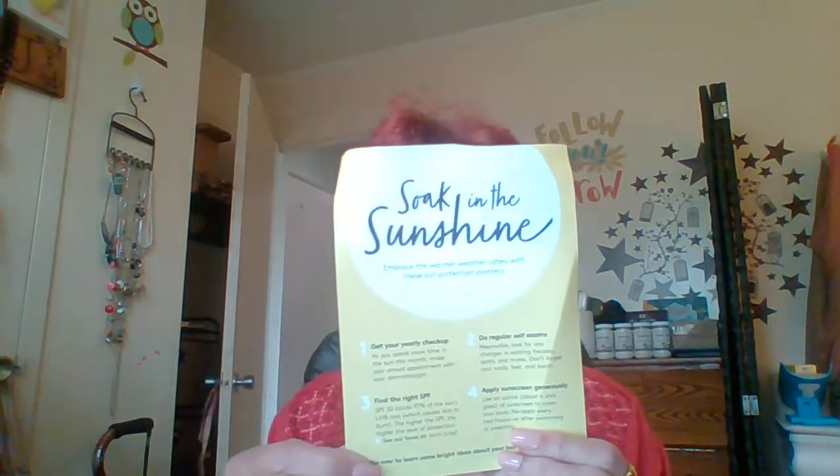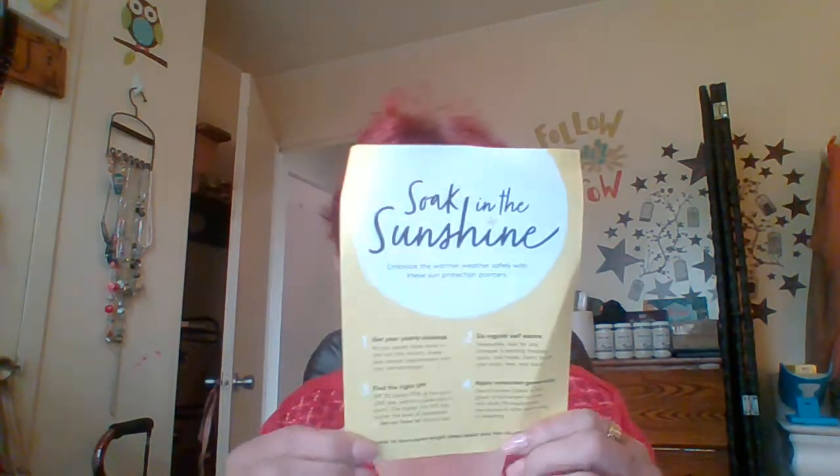There's a card that says 'Soak in the sunshine and embrace the warm weather.' Get your yearly checkup, do regular self-exams, find the right SPF, and apply sunscreen generously. And on the back it gives you a description of every item in here and the retail price if you'd like to order it. So let's get in here and see what we've got.